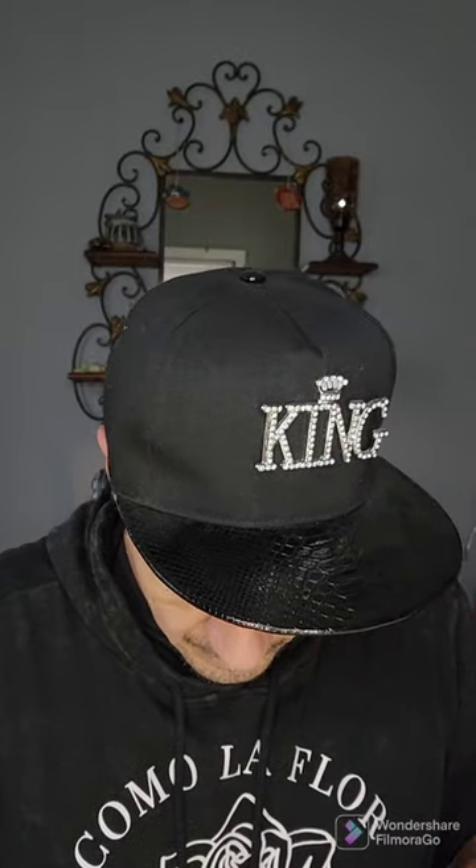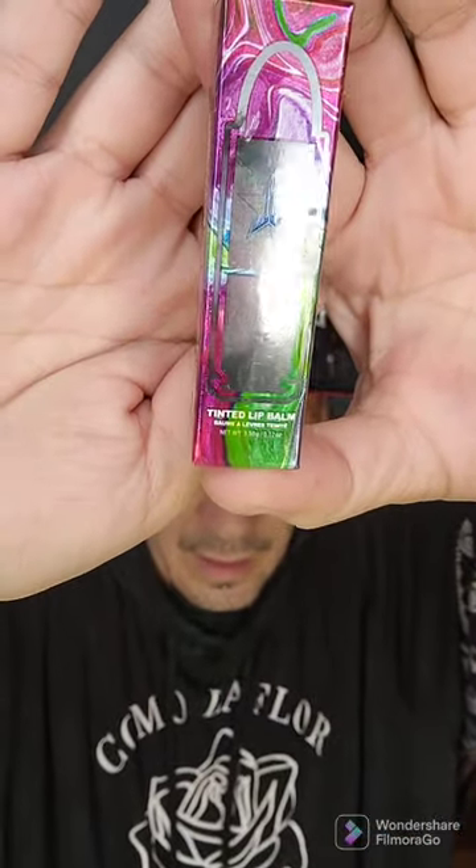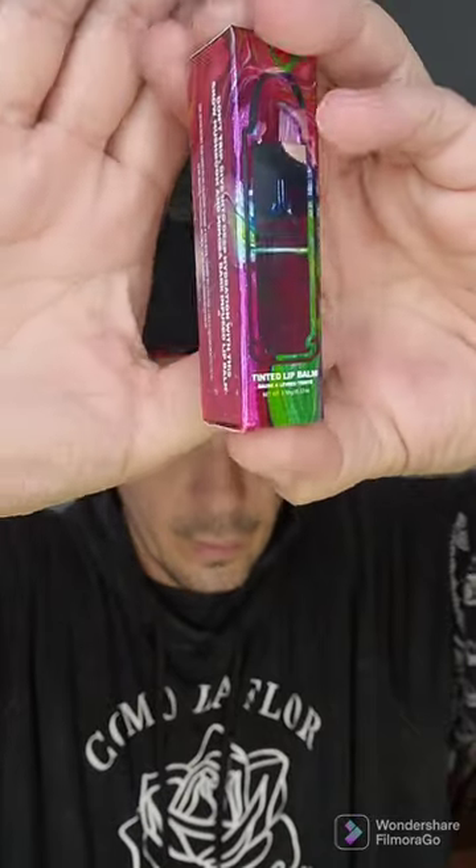It doesn't have a texture — it's like a really heavy card stock. There used to be stickers or pictures made out of the same kind of material, but these are freaking cool. And then this tinted lip balm — Frozen Forest — I can't wait. Look at this with the velvet trap bullet. Look at how reflective that is. How cool is that? Jeffrey, I love your packaging. I cannot say enough good things about your packaging.